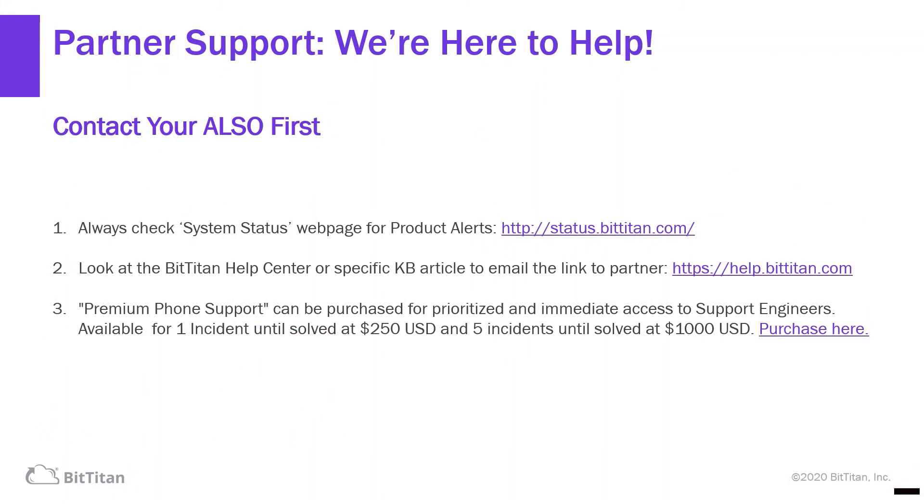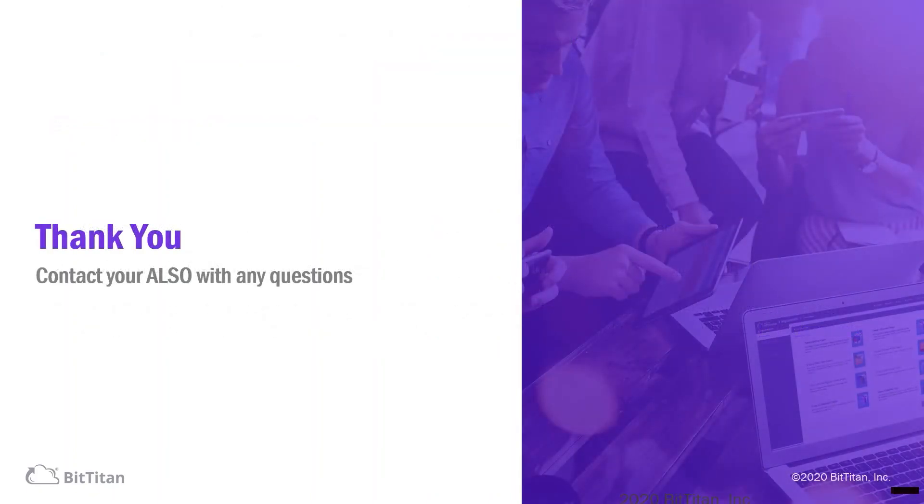We're here to help. Contact ELSO first, but there are some websites where you can contact BitTitan to help if you should need to do that. Thank you for your time. I look forward to speaking to you all soon.